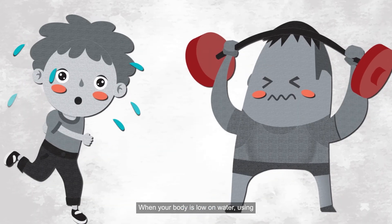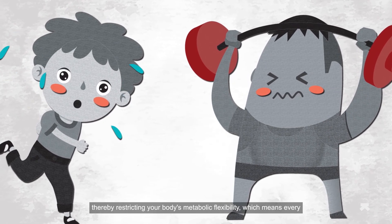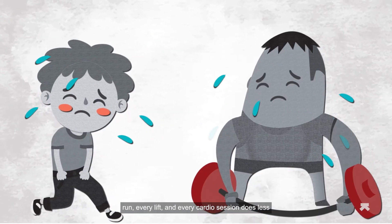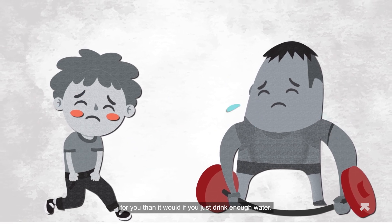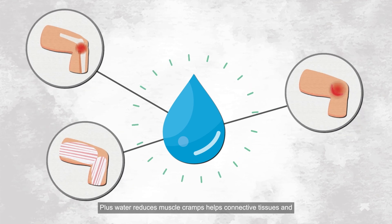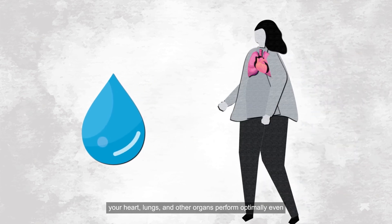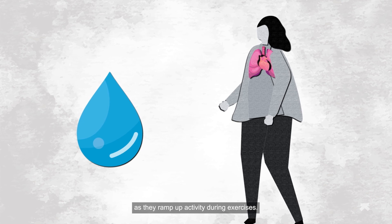When your body's low on water, using up fat and glucose as energy sources becomes harder, thereby restricting your body's metabolic flexibility — which means every run, every lift, and every cardio session does less for you than it would if you just drank enough water. Plus, water reduces muscle cramps, helps connective tissues and joints function the way they should, and ensures that your heart, lungs, and other organs perform optimally, even as they ramp up activity during exercise.